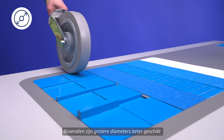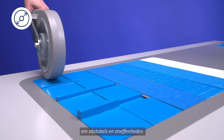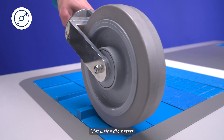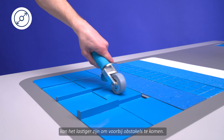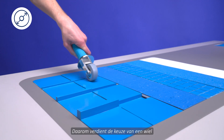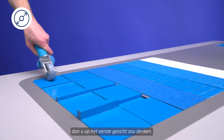In addition, with larger diameters, obstacles and uneven grounds can be overcome easily. With small diameters, passing obstacles can be difficult. That's why the selection of the wheel requires much more attention than you might think at first glance.